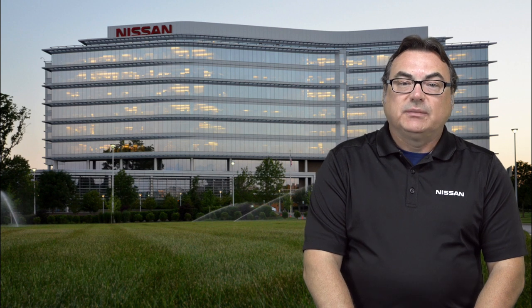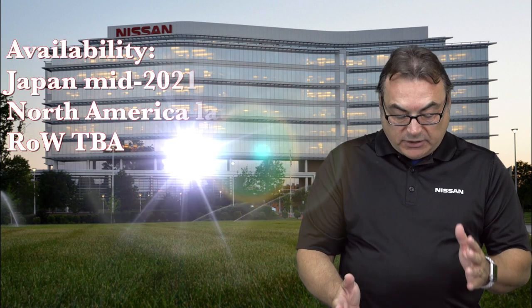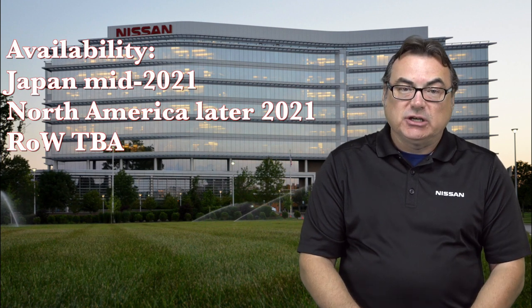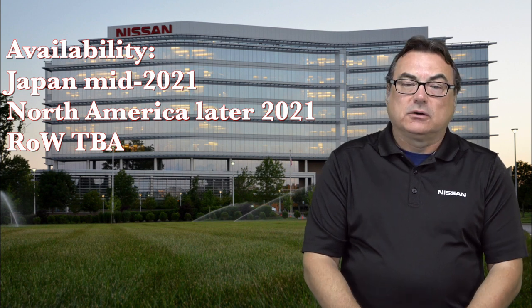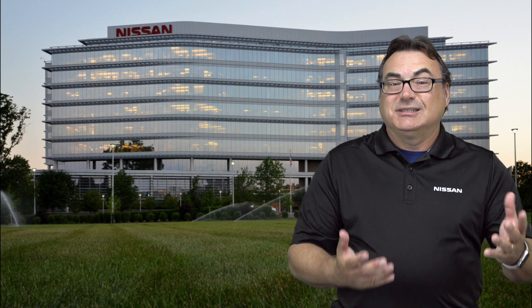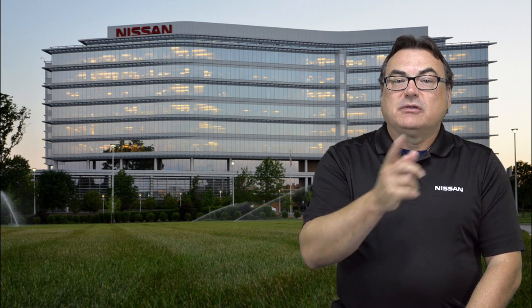I'm pretty stoked about this vehicle — it's a nice looking vehicle, really close to the concepts we've seen. Availability: there's no pricing announced yet, but availability is going to be in Japan from mid next year, and in the North American market following that, probably the fall or fourth quarter of 2021 — depending on what happens with COVID. Now let me get some thoughts from my good friend François.